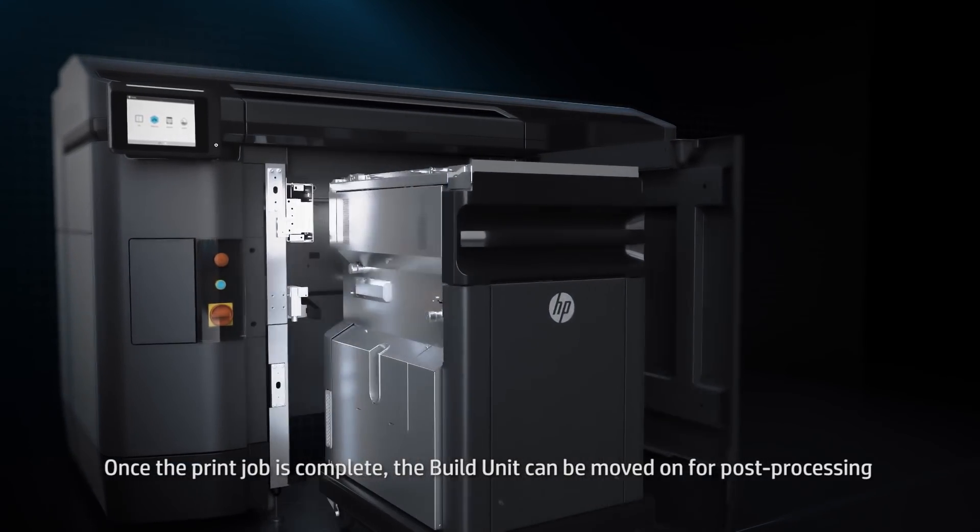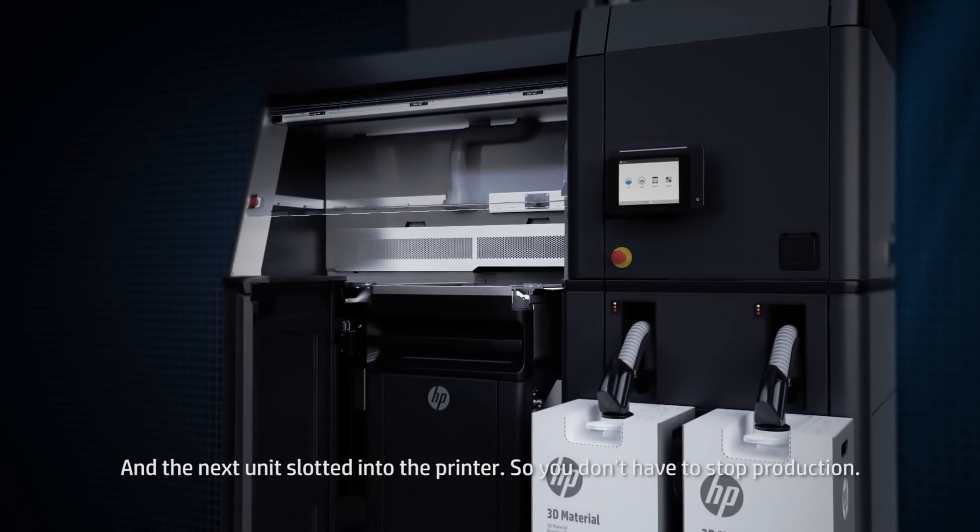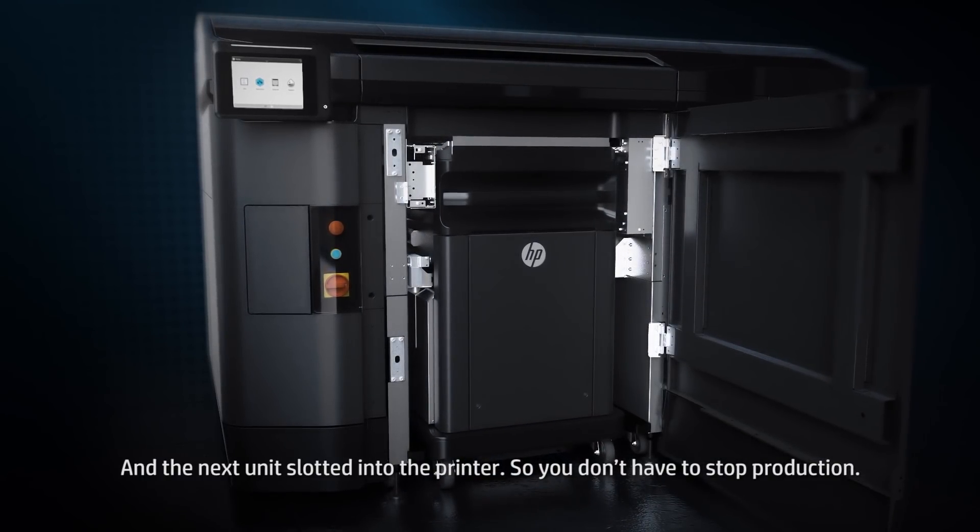What about the cooling process on here? I've been told there are some benefits and advantages to the cooling mechanism. What it does is, let's say it does a 10-hour run on the print job, it then goes into the processing station for a 10-hour cooling. But if you've got two build units, you can have one job printing while the other one's cooling.